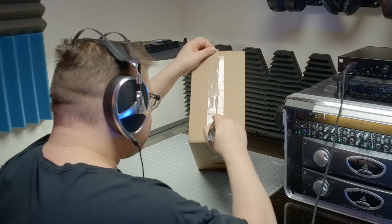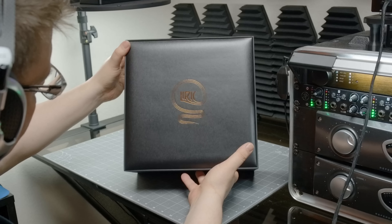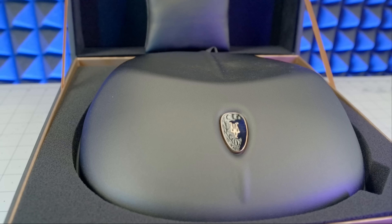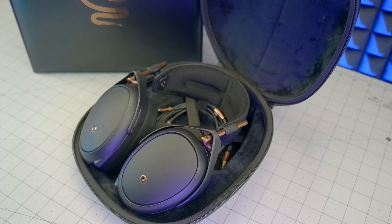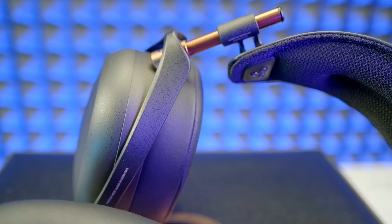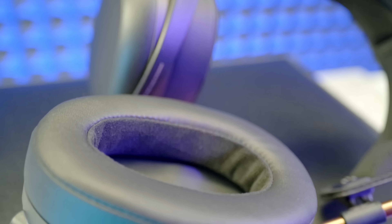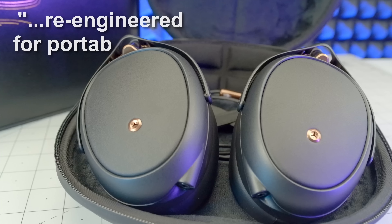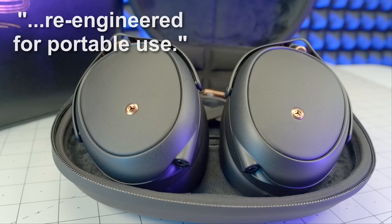Let me introduce the headphones. Inside this fancy outer box, we find an EVA carrying case immediately alluding to some on-the-go listening. These are the Meze Lyrics, a pair of closed-back planars fitted with a set of isodynamic hybrid arrays, similar to the ones you'll find on the Meze Elite, which, in the company's own words, have been re-engineered for portable use. So, let's go portable.